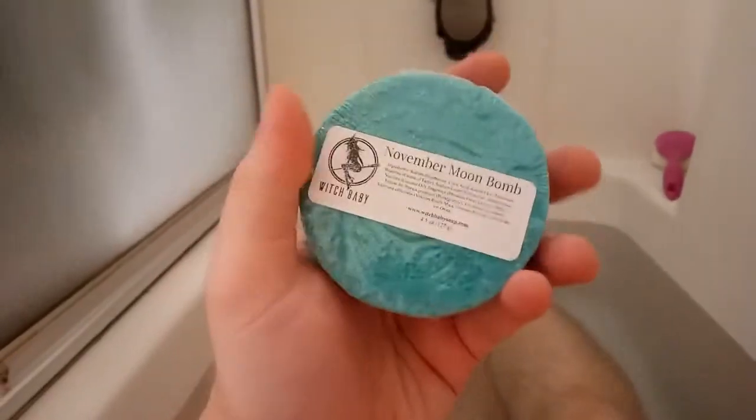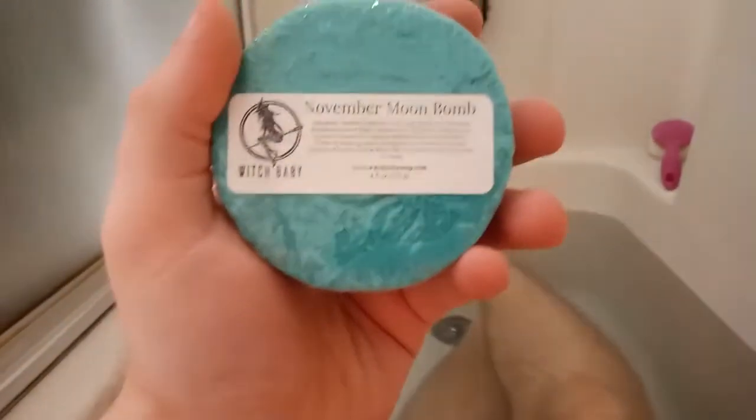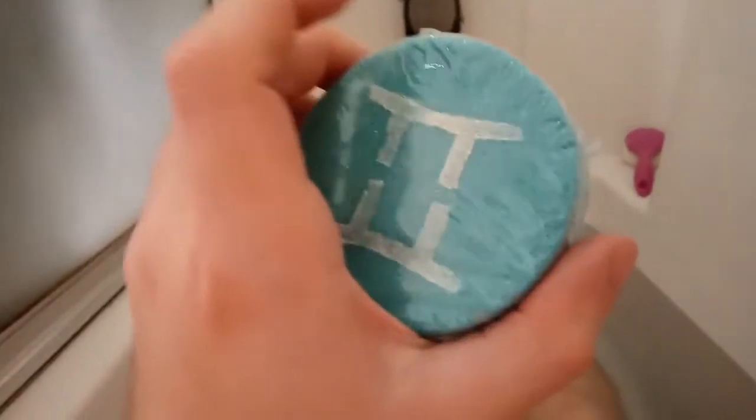It's 4.5 ounces, and it smells like a rosewood forest — very foresty but very fall inspired. So let's drop this in and see what it does.